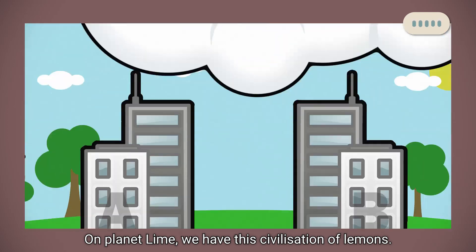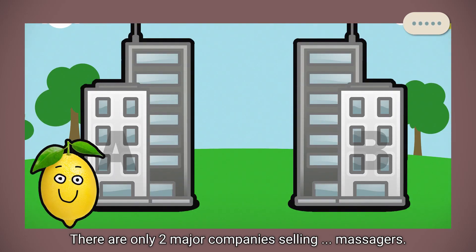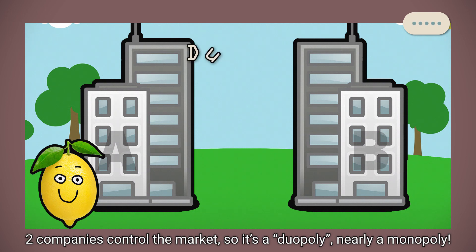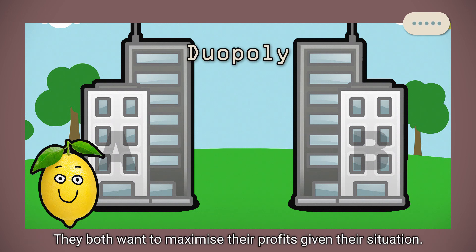On Planet Lime, we have this civilization of lemons. There are only two major companies selling massagers. Two companies control the market, so it's a duopoly — nearly a monopoly. They both want to maximise their profits given their situation.